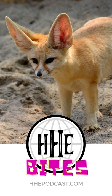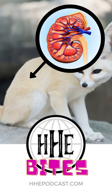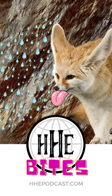Fennec foxes don't worry about water like most desert animals, often going a long time without having a drink because their kidneys are built to retain water. Plus, they get moisture from the food they eat and by licking dew that forms on the walls of their dens.